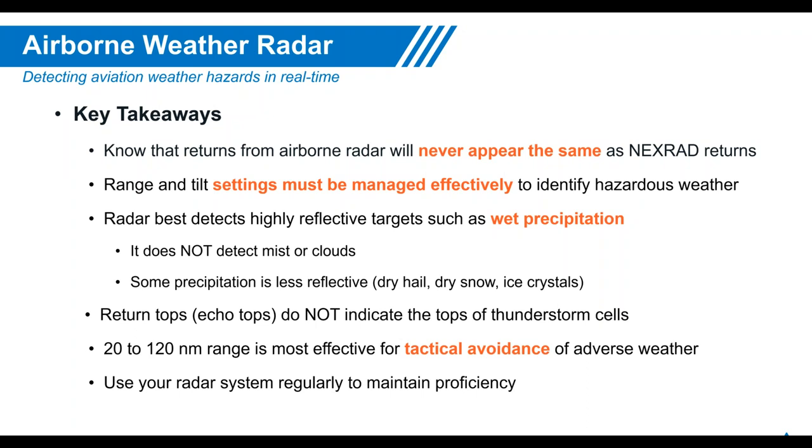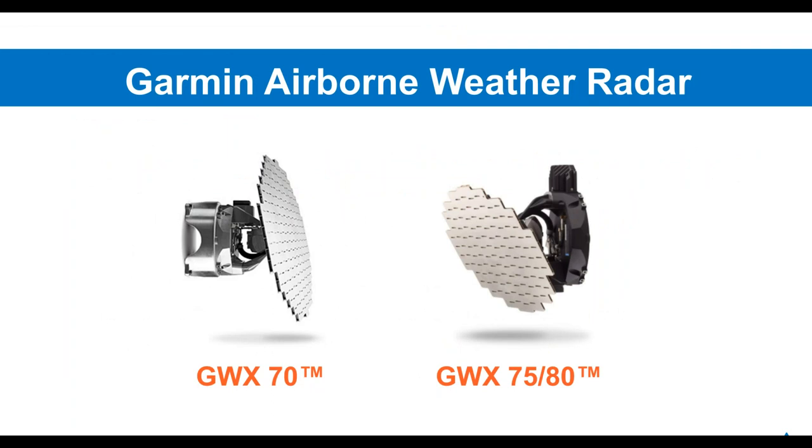Key takeaways for airborne weather radar: it will never appear the same as NEXRAD returns. We must manage our range and tilt to get clear pictures that help us avoid storms. Now we'll look at specific features of the Garmin GWX-70, 75, and 80 and how those features implement everything discussed.